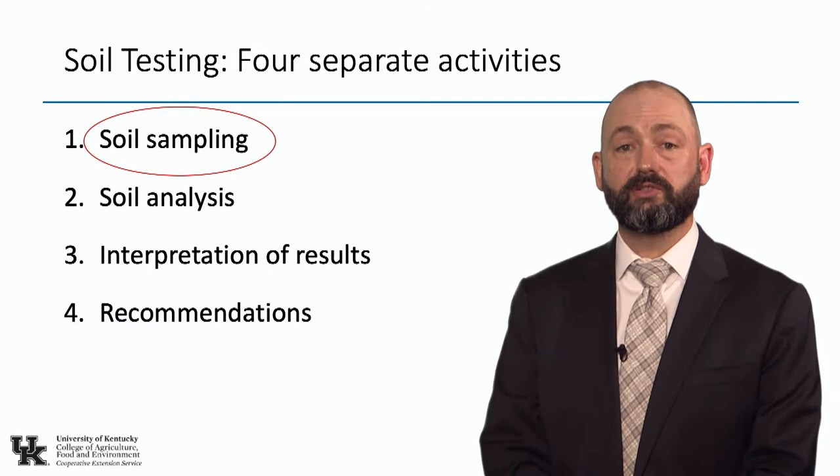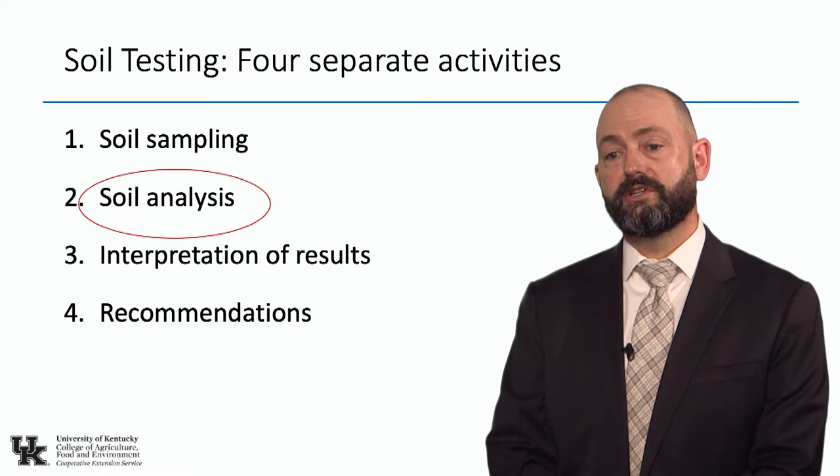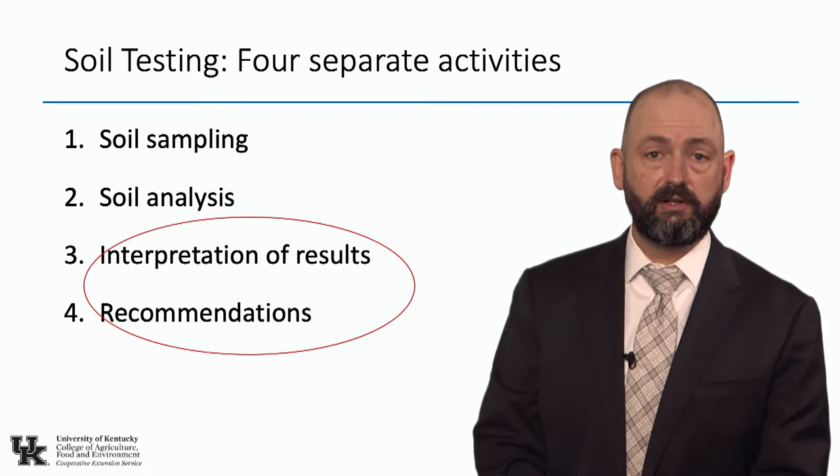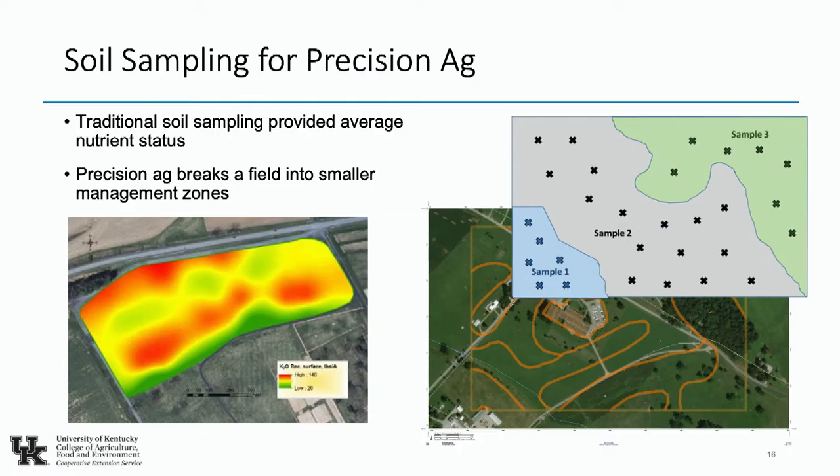Soil testing is four separate activities. Let's start by talking about soil sampling, then soil analysis — there's not much to say there; we actually do a pretty good job in the lab for old-school accurate recommendations, though I don't know about the future for precision ag. Finally, I'll wrap up by talking about how we interpret those results currently and how we should be interpreting them for precision ag.